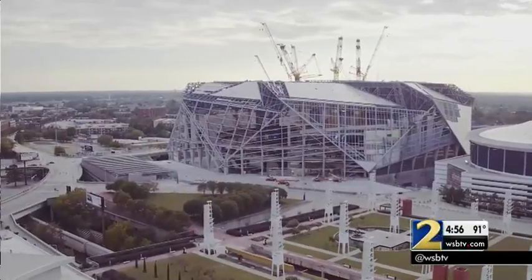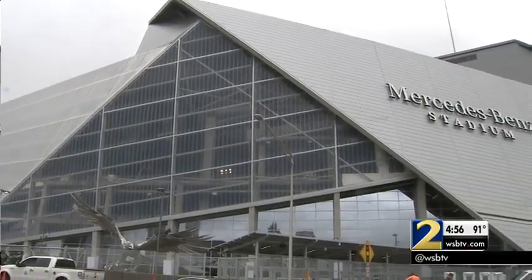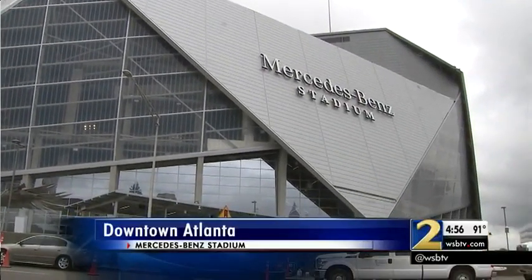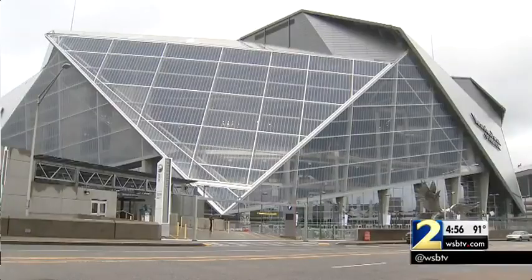If we just built a building and sent it all to the storm system, that has impacts downstream with flooding. So we have a really aggressive stormwater management program here. Mercedes-Benz Stadium general manager Scott Jenkins explained just how aggressive their water conservation system is at the Falcons' new home. With a hundred-year rain event, we can store about 80% of that rain on site.